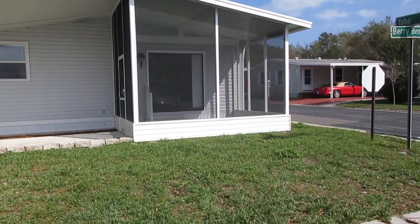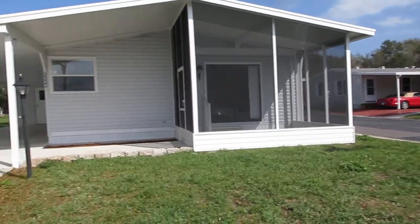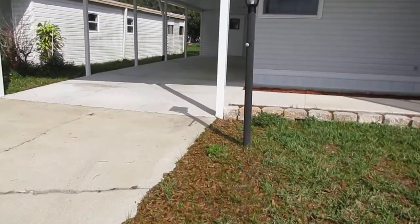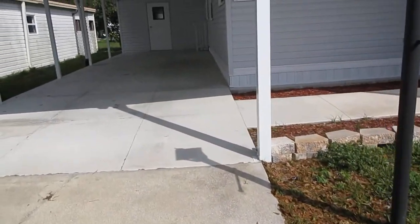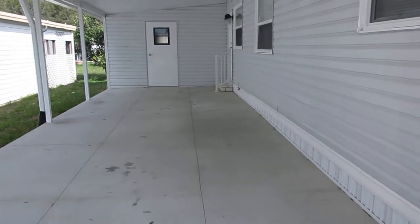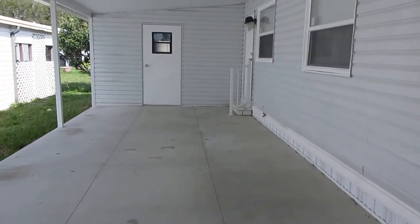As you can see from the outside, it's got a nice little screened-in porch. Walk up, two-car driveway. It has a storage shed. Now the laundry room is on the inside of this house — this is just a little storage shed right back here.